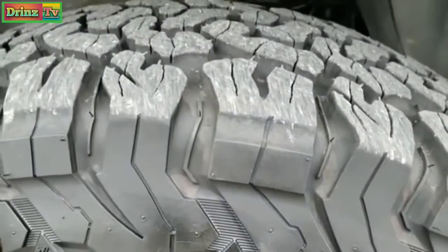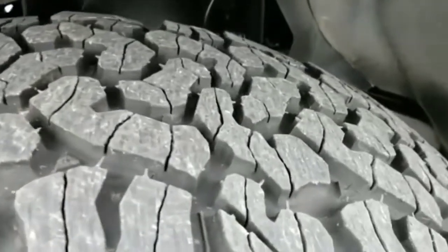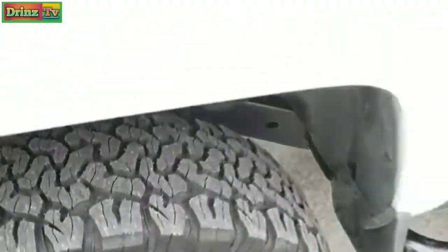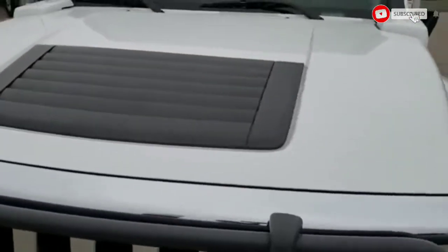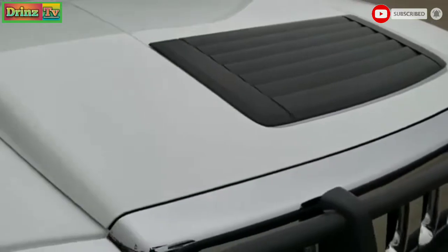It has BF Goodrich all-terrain tires — LT 285/75 R16 — with probably about 70% tread left on them. What makes this Hummer so unique and sought after is that it is an Alpha edition, so it has the 5.3 liter V8 motor in it.